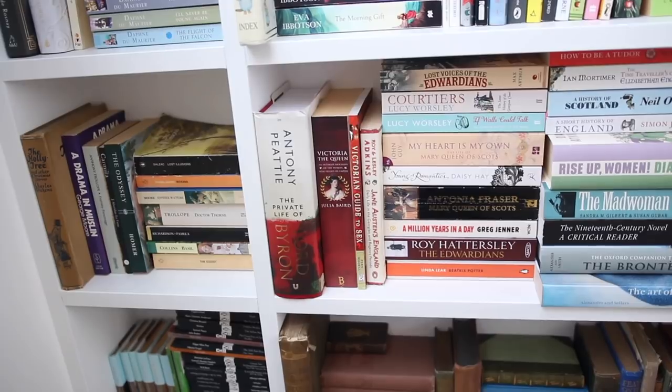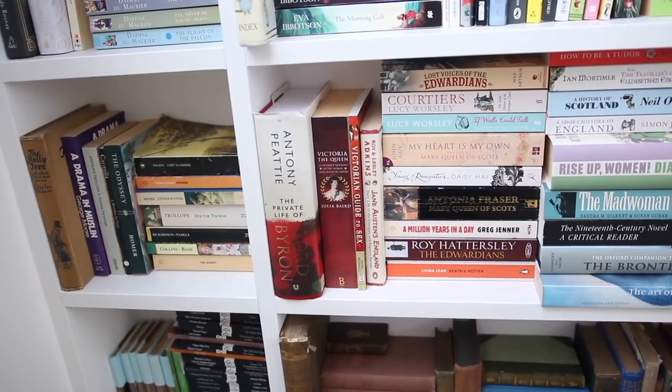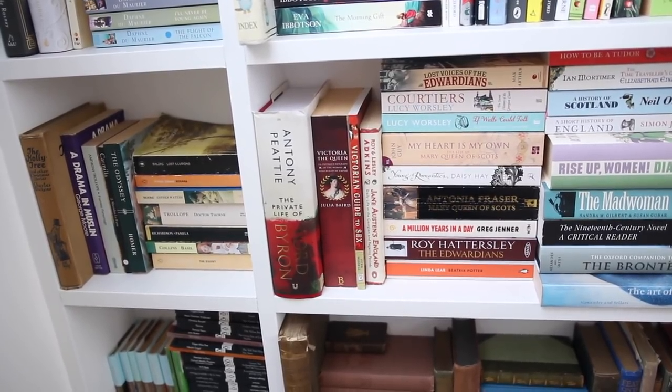Then I've got a short little compartment with some random men authors: Charles Dickens's The Holly Tree and Other Christmas Stories, some George Moore — A Drama in Muslin and Esther Waters — J. Sheridan Le Fanu's Carmilla, William Cowper's translation of the Odyssey by Homer, Samuel Richardson's Pamela, some Anthony Trollope — Dr. Thorne — George Meredith's The Egoist, Wilkie Collins's Basil, Daniel Defoe's Roxana, and Lost Illusions by Honoré de Balzac.